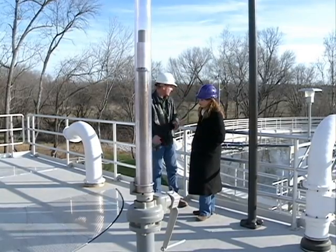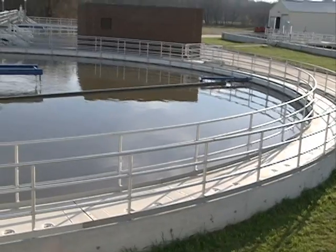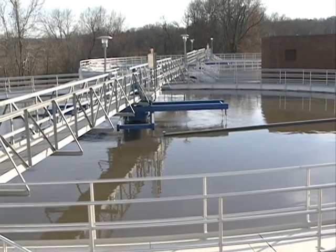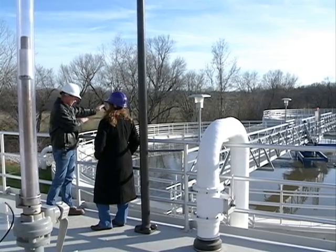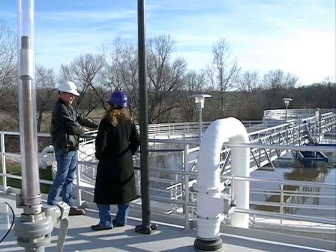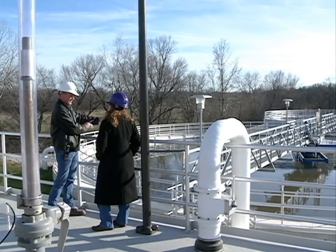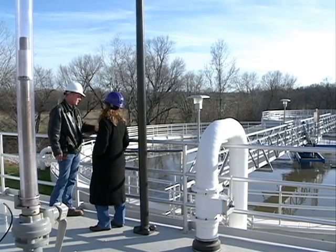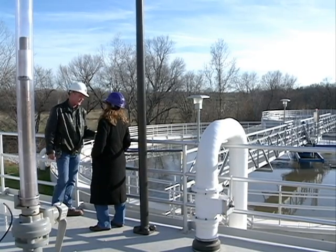The water from here then goes into these two basins. These are our primary treatment basins where the majority of the heavier solids falls out of the water. Those get pumped to our digesters and the water goes on to the aeration basins. We can go down and look at the aeration basin now if you'd like.